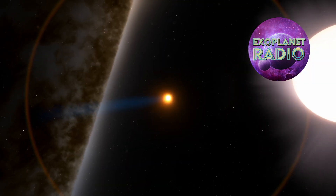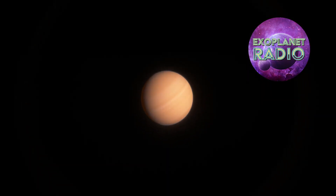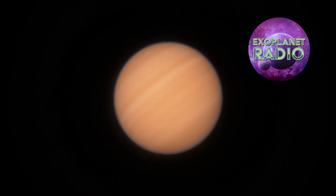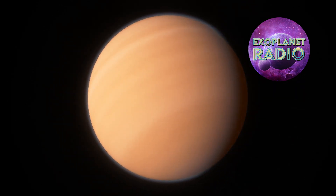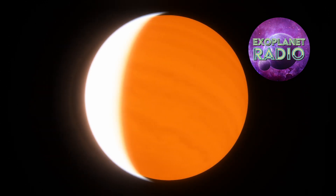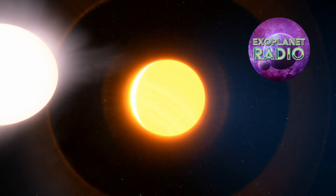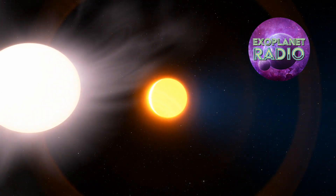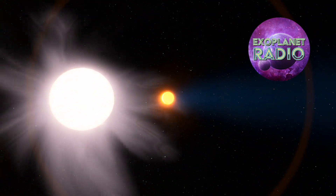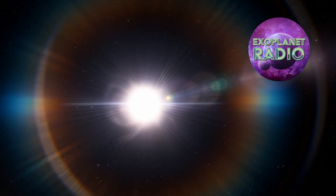But what if a planet was tidally locked to its star? Well, that would create a huge contrast in temperatures between the two sides of the planet. The day side would be constantly exposed to the star's heat and light, while the night side would be in perpetual darkness and cold. Depending on how close the planet is to its star, the day side could be hot enough to melt rocks, while the night side could be cold enough to freeze water.